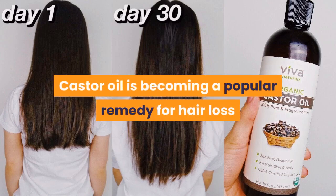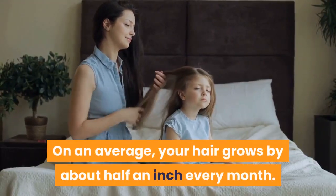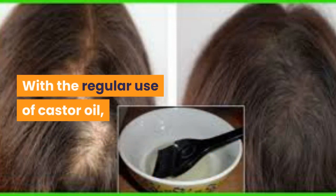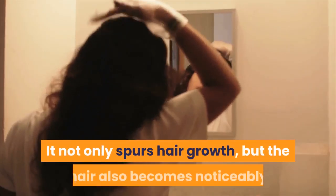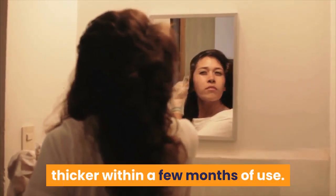Castor oil is becoming a popular remedy for hair loss and a helpful ingredient for hair regrowth. On average, your hair grows by about half an inch every month. With the regular use of castor oil, hair growth can be boosted by three to five times the usual rate. It not only spurs hair growth, but the hair also becomes noticeably thicker within a few months of use.